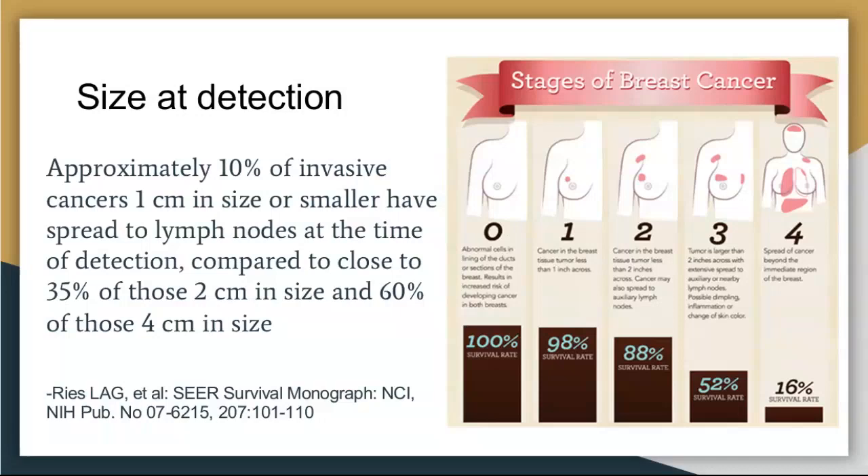If you take anybody who has a breast cancer at about one centimeter, only about 10% of those will have spread to the lymph nodes. If you have a breast cancer that's double the size — two centimeters — about 35% have spread to the lymph nodes. At four centimeters, about 60% have spread to the lymph nodes. So the size at which we find it is very important for curing it. We want to find it when it's small, before you have symptoms — which is where screening comes into play.